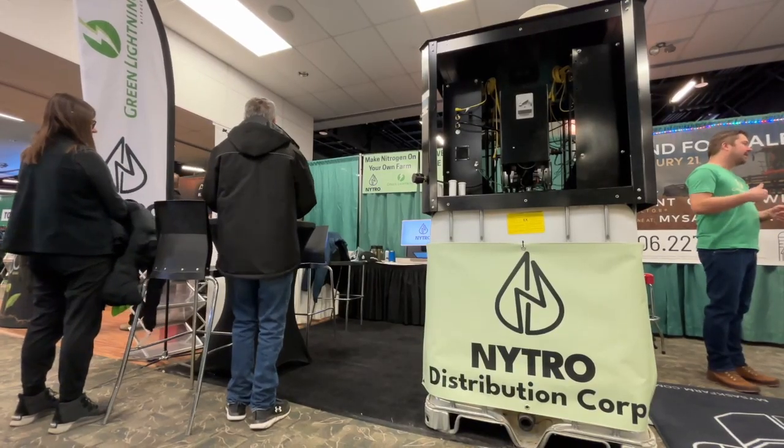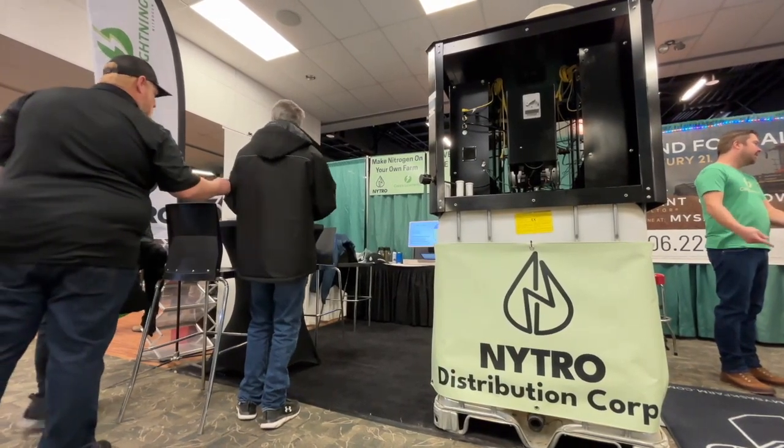Where can people go to get more information or purchase a unit? You can find more information at greenlightning.ag or visit nitro.ca. That was Chris Nicolation on Real Agriculture.